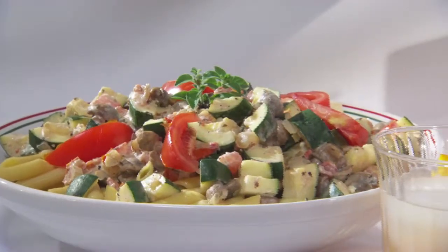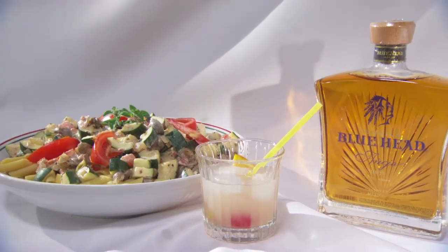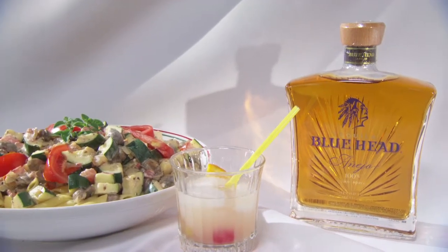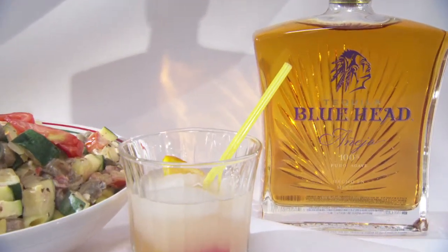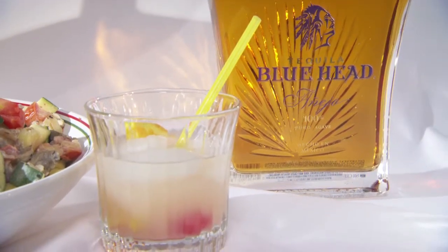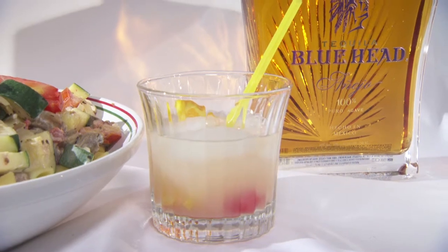For the first dish, the mushroom pasta primavera — it had cream cheese in there, lots of vegetable flavours. So we paired it up with a traditional whisky sour without the whisky; we put tequila in it instead. It's a trend lately where people are doing exchanges in classic cocktails, swapping out the base liquor and using tequila instead. We used Blue Head Añejo tequila — fantastic drink — and it has that citrus sourness to cut through and refresh the palate after dealing with a lot of that cream cheese flavour.